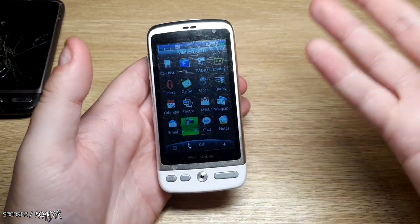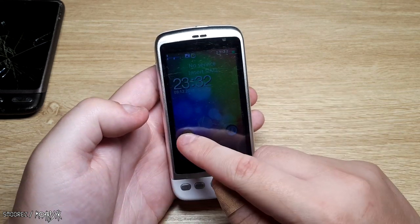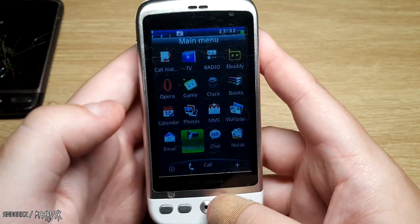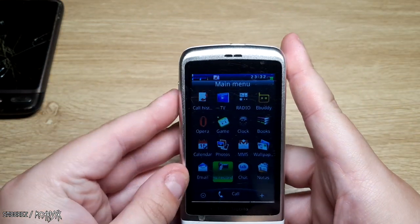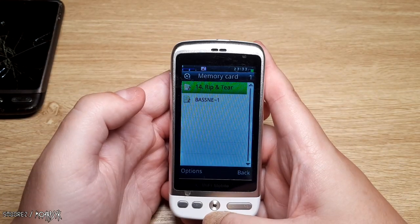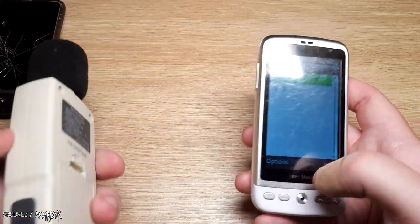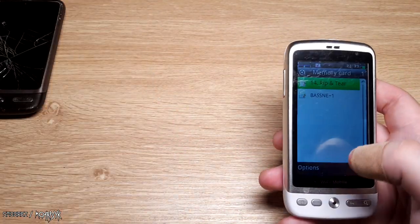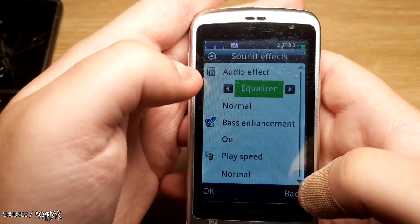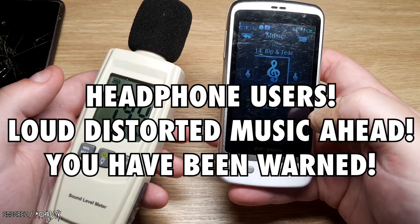The camera test is done — terrible quality, as expected. Even the lock screen looks very Android-like, but it's not Android — it's the Java operating system. Time to do a speaker test. Rip and Tear has a lot of bass, guitars, and distortion, so it'll be a good test. The bass enhancement is on, equalizer is on normal. Here we go.